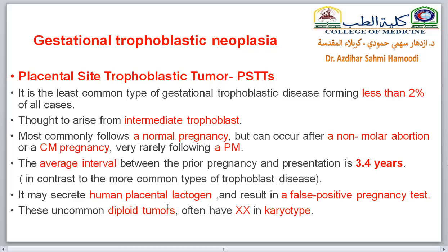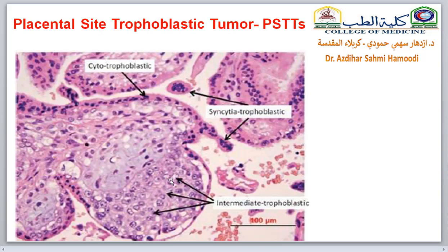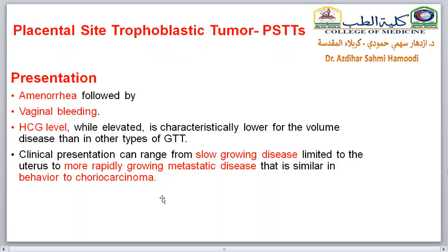Placental site trophoblastic tumor may cause secretion of human placental lactogen, which is why false pregnancy tests may occur. The tumor characteristically has an uncommon diploid karyotype, often XX. The presentation is amenorrhea followed by vaginal bleeding. Beta-hCG is elevated but characteristically lower relative to tumor volume than other types of gestational trophoblastic tumors. Clinical presentation can range from slow-growing disease to more rapidly growing metastatic disease, behaving similarly to choriocarcinoma.